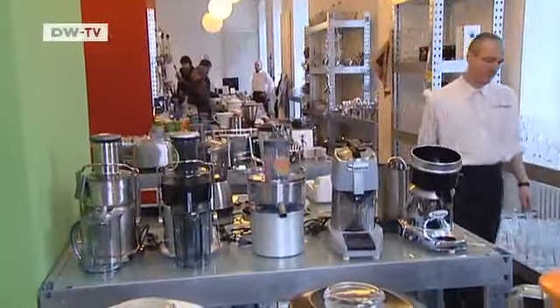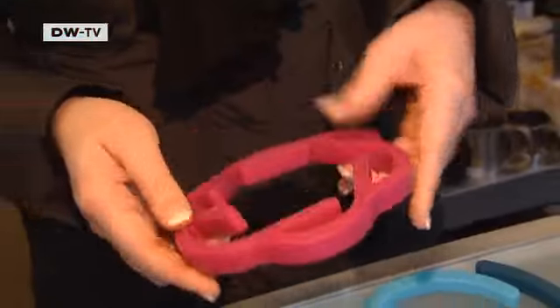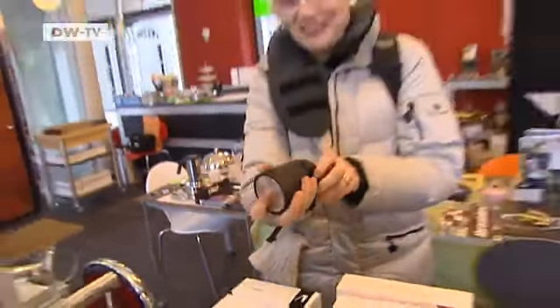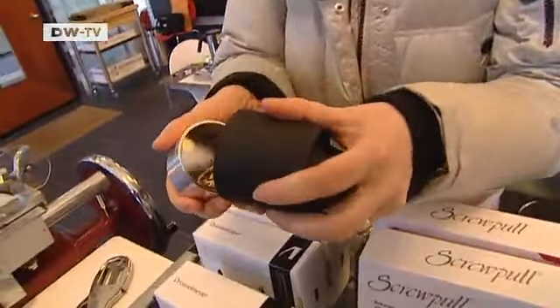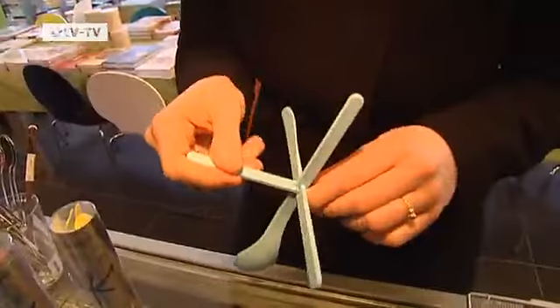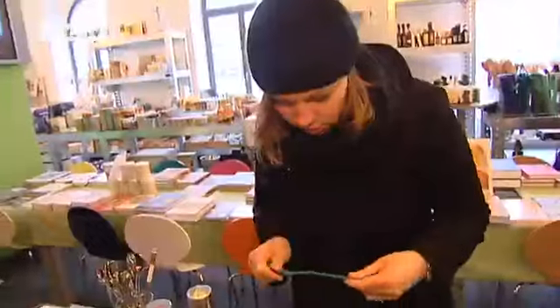At a knick-knack store in Hanover, the point of some designs isn't always obvious at first glance. But customers are impressed: "That's pretty clever — and extremely practical." "That's amazing, it's brilliant, really excellent." "Fantastic idea — it even feels really nice, and the way it works is funny."